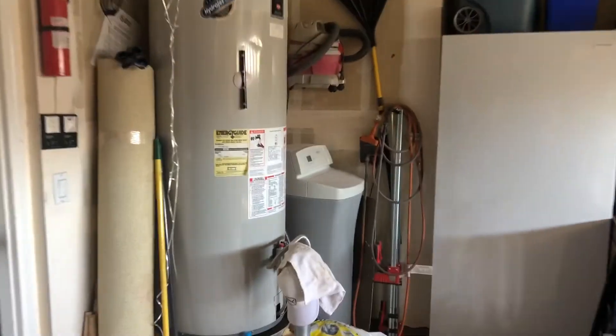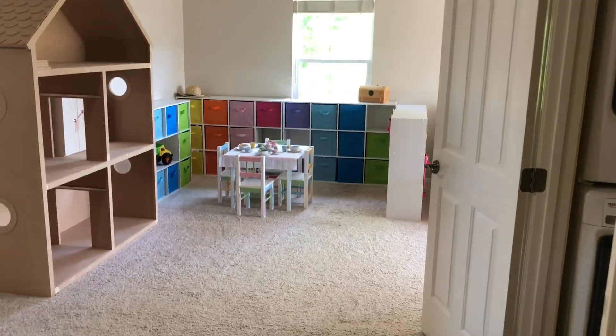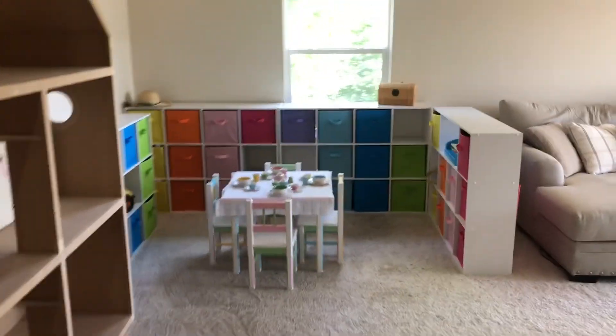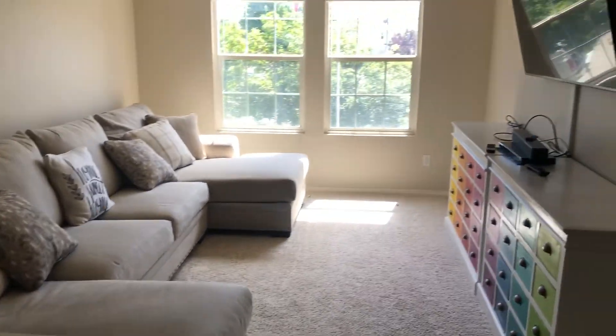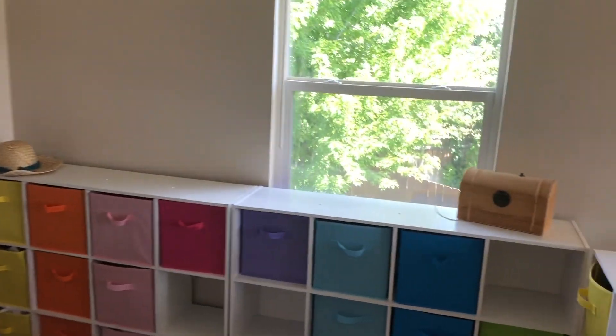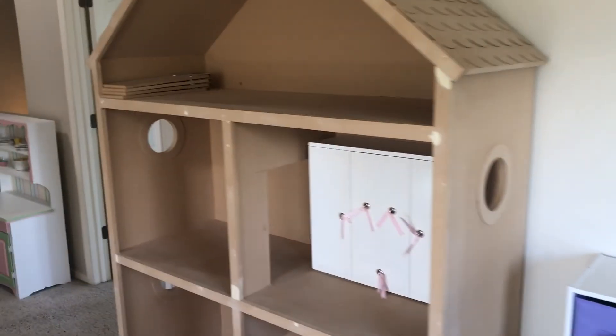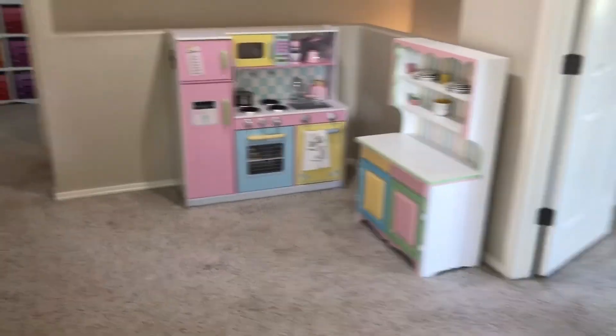We're going to take you upstairs now. Pretty easy hallway to navigate. The lights aren't even on but it's still light and bright in here. This is the huge bonus area — room for a pool table, entertainment center, whatever you want to do up here. Fluorescent lighting and crown molding up here too. Great view out to the backyard. There's room for a huge dollhouse or a great desk area if you work from home.